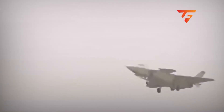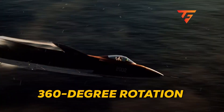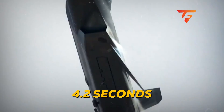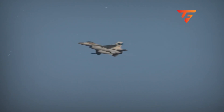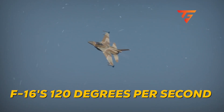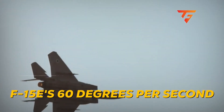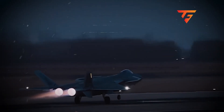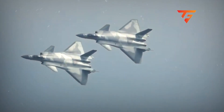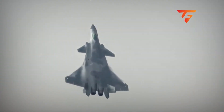Roll rate exposes control philosophy. Count the rotation speed in that barrel roll. The aircraft completes a full 360-degree rotation in approximately 4.2 seconds — that's a roll rate of roughly 85 degrees per second, which is actually slower than an F-16's 120 degrees per second, but significantly faster than an F-15E's 60 degrees per second. For a jet this size, that's impressive, but it tells us something critical about Chinese fighter design philosophy: they've prioritized roll performance over pitch performance, which makes sense for beyond-visual-range combat where small heading adjustments matter more than violent nose-pointing.